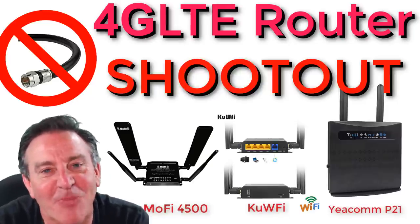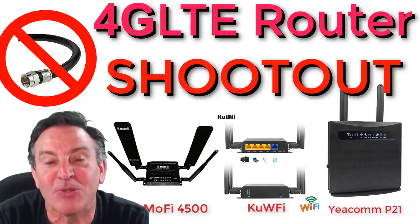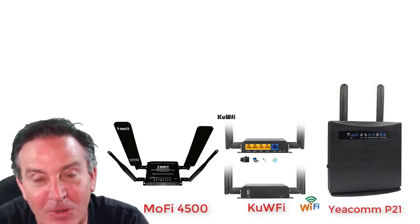Hey guys, this is Peter and this week I have something cool for you. I have a shootout between three different 4G LTE modems.